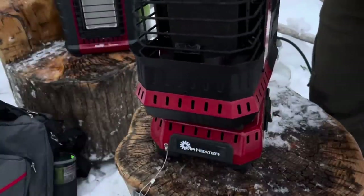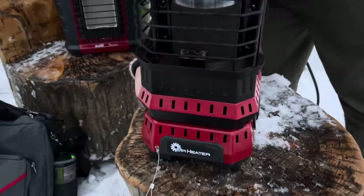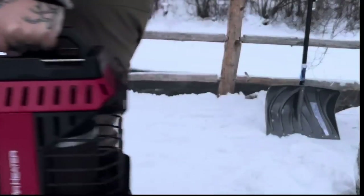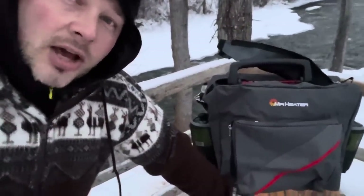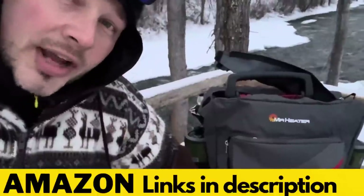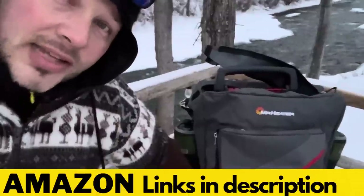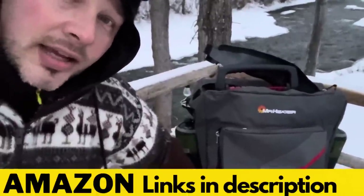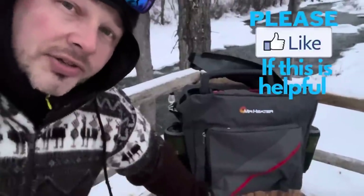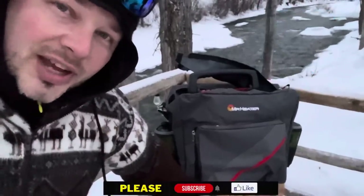The cooker hooks right to the bottom of the Buddy Flex. So if you're looking for a system that puts out a lot more heat and you're a little timid about alcohol stoves or candle heat, this system is pretty safe, puts out a lot of heat, and might be the right option for you. Pick up a couple tanks, pick up the accessory line so you can hook up a 20-pound tank, and you'll be set for a long time with some serious heat. I'll leave Amazon links down below — please hit the like button if you found value in this video and we'll see you on the next one.